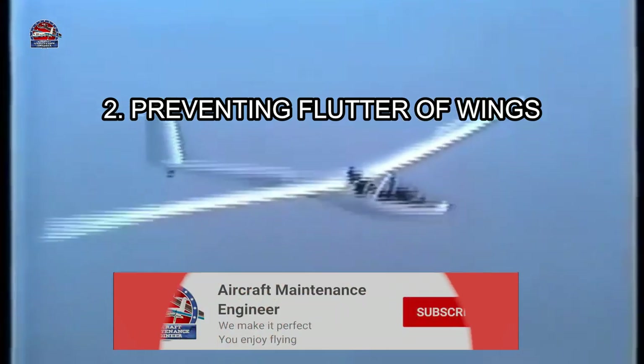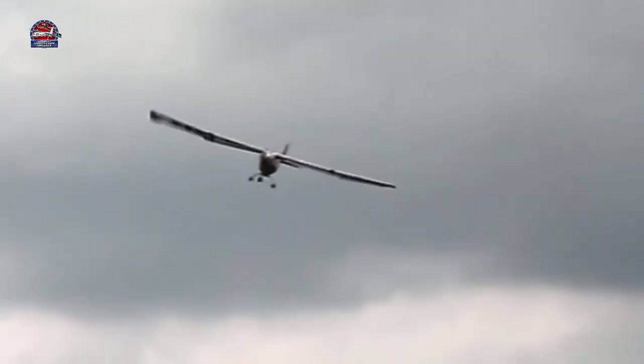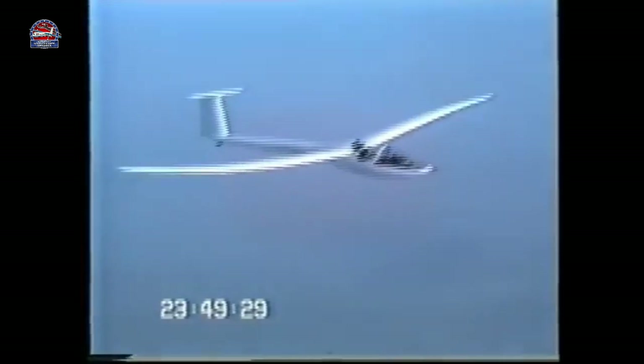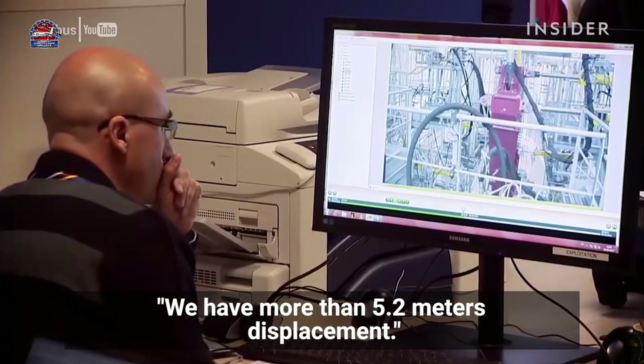Number two is preventing flutter of wings. Aircraft wings are susceptible to flutter during flight conditions due to various forces and movements developed on the wings. Flutter is the random vibration of aircraft wings because of airflow over them. Flutter of larger magnitude is so dangerous that it can even result in total failure or collapse of the wing. When these wings are used as fuel tanks, the weight of the fuel helps reduce the flutter by providing rigidity to the wings.